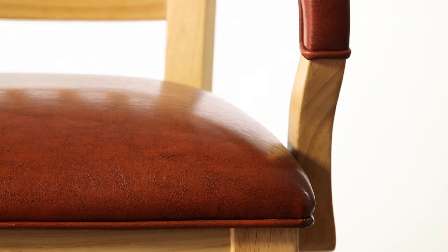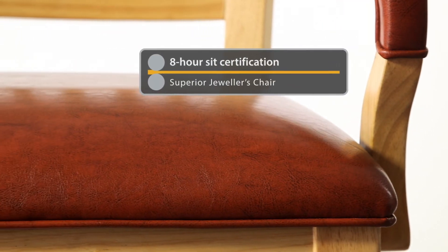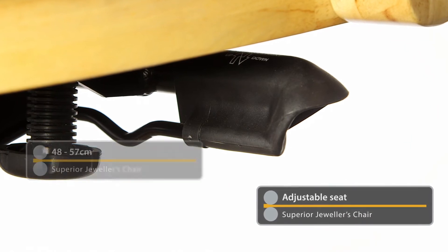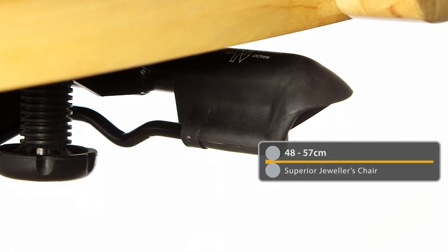In fact, this Superior chair carries an 8-hour sit certification. The seat has a flexible lift height ranging from 48 to 57 cm.